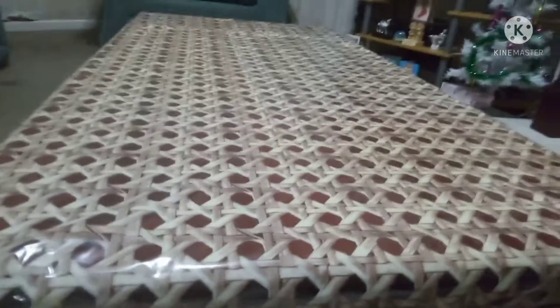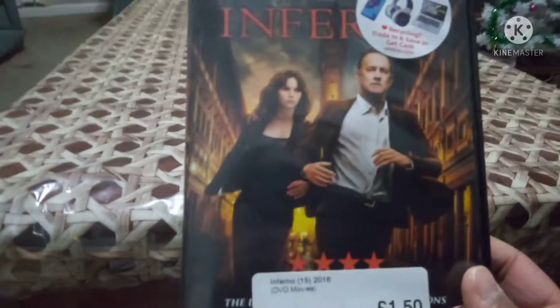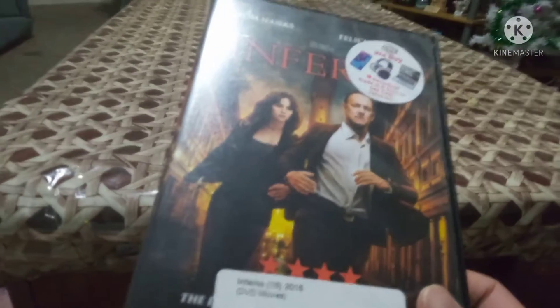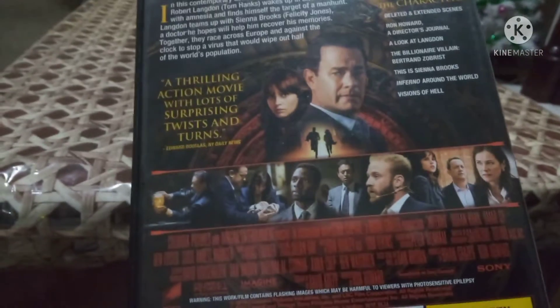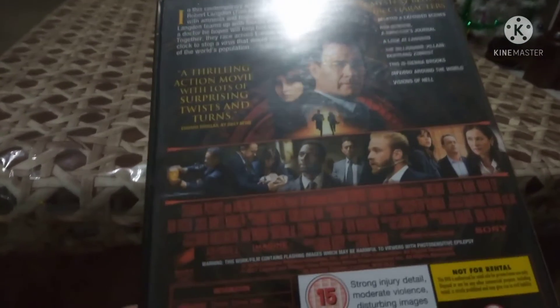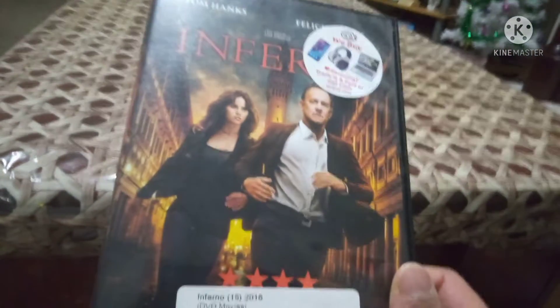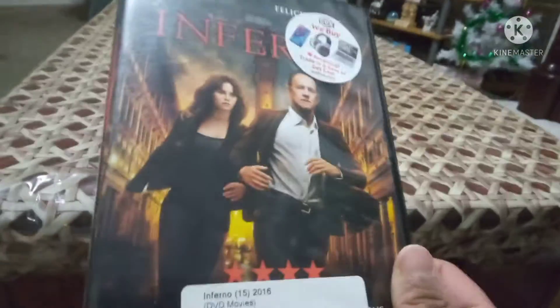Another Tom Hanks movie I picked up - it's Inferno. I haven't seen this one. I haven't seen the other movies in the series like Angels & Demons either, though I already have The Da Vinci Code which I showed on my channel. This came out in 2016. I need to see these Tom Hanks movies - he's a good actor. He recently did Finch. I also used to watch Turner & Hooch, that dog movie from the 80s. So that's Inferno.